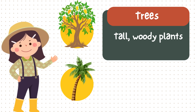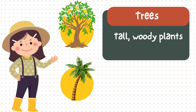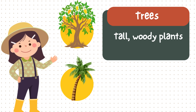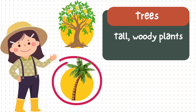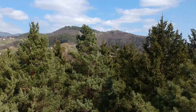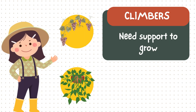Now, let's talk about trees — the giants of the plant world. Here's the mango tree; it gives sweet fruits. And the coconut tree — tall and strong, with coconuts full of water. Fun fact! Some trees can live for hundreds of years.